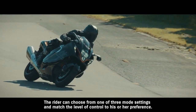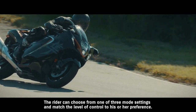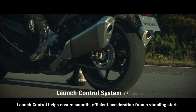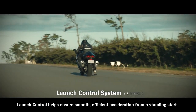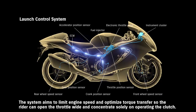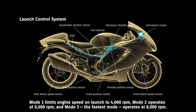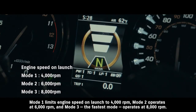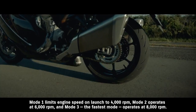The rider can choose from one of three mode settings and match the level of engine brake control to his or her preference. Launch control helps ensure smooth, efficient acceleration from a standing start. The system aims to limit engine speed and optimize torque transfer, so the rider can open the throttle wide and concentrate solely on operating the clutch. Mode 1 limits engine speed on launch to 4000 RPM, mode 2 operates at 6000 RPM, and mode 3, the fastest mode, operates at 8000 RPM.